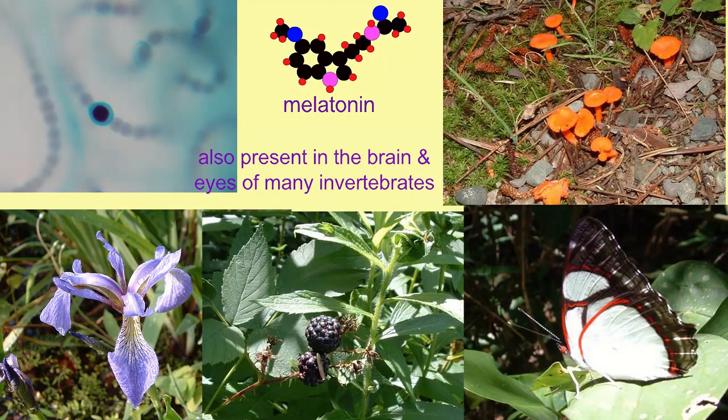Melatonin can also be produced in simpler animals and is active in the brains and eyes of many invertebrates.